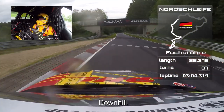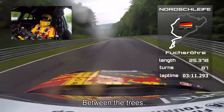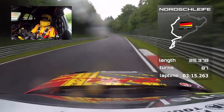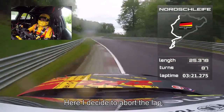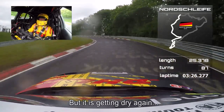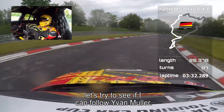Downhill — Fuchsröhre, it's cold. Between the trees, very slippery on track. Normally this is full throttle, over the kerbs on the inside. And here I decided, yeah, to abort my lap — but then I said, hey, it's dry again. So let's try to see if I could follow Ivan Müller.